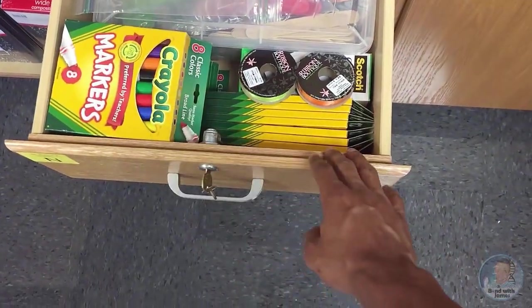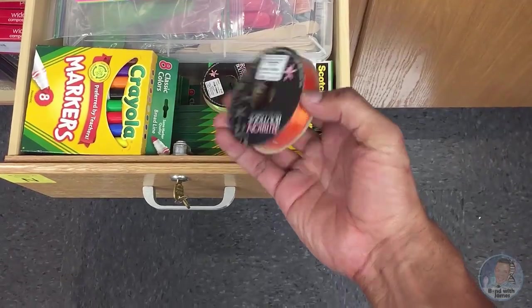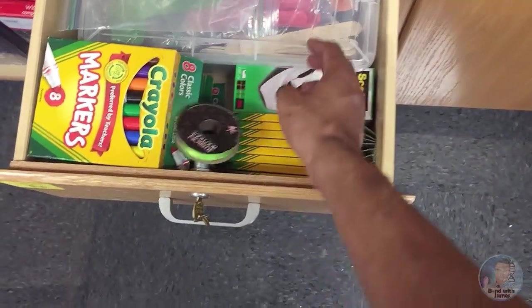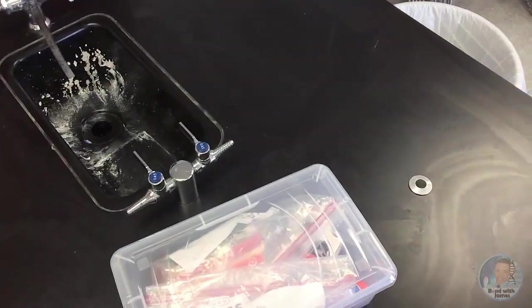These ribbons were something I got from the department — this is how I do my interactive notebooks. Just like with the markers, I had bought additional ribbon sets.